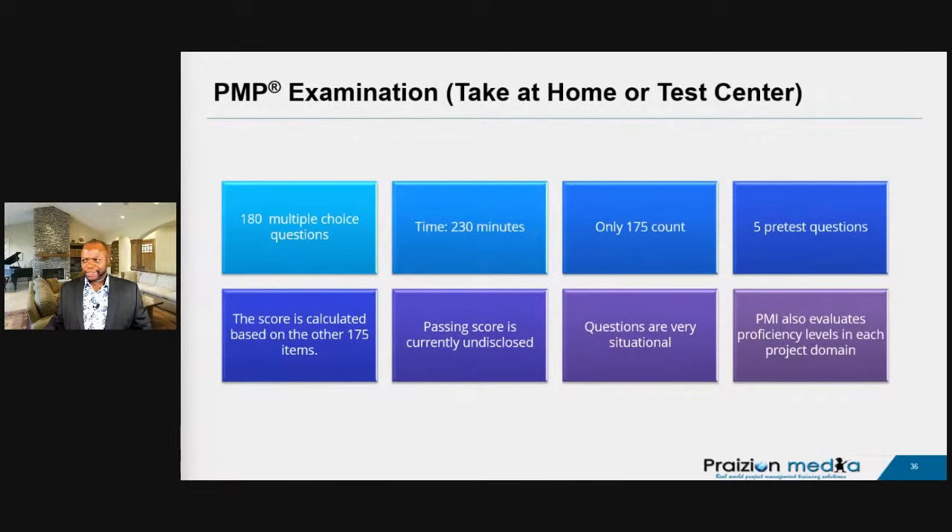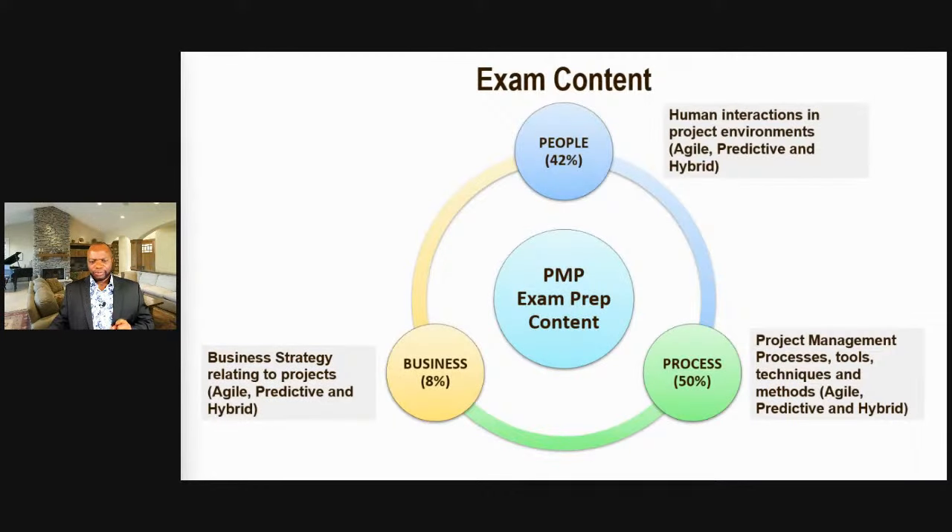180 multiple choice questions, 230 minutes. There are only 175 questions that count because five are pre-test experimental questions — you wouldn't know which, so answer all to the best of your ability. The passing score is currently undisclosed. The questions are very situational. PMI evaluates proficiency levels in each domain: people is 42%, process is 50%, and business is 8%.